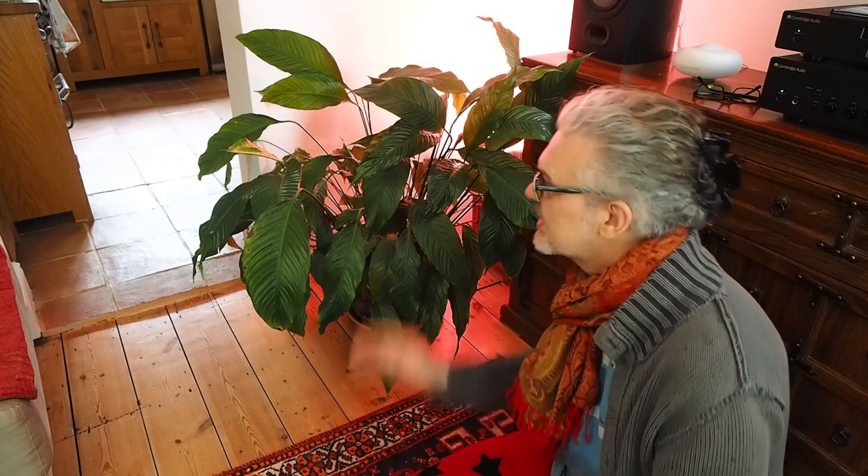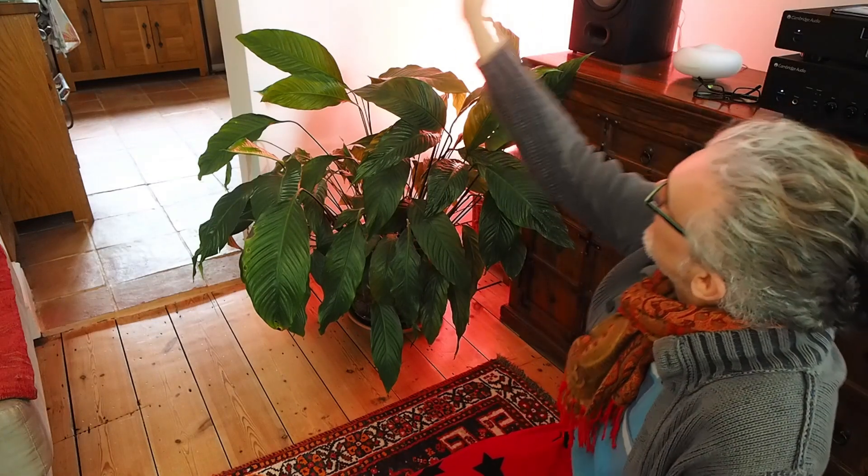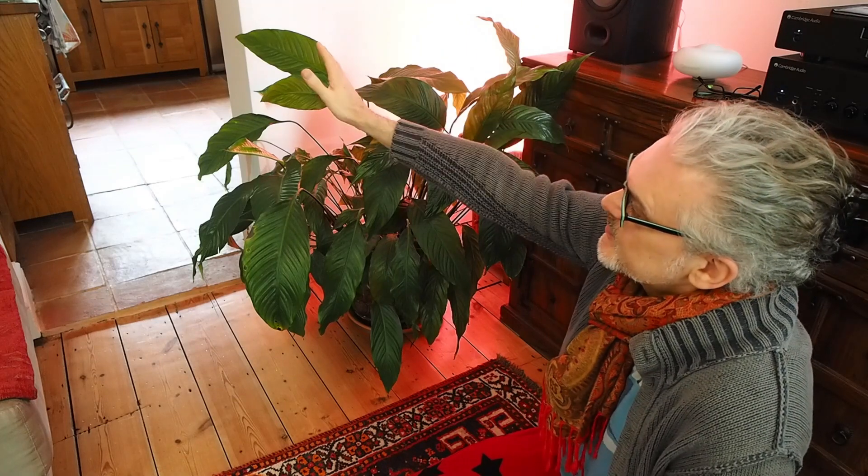It doesn't get direct sun. It gets a little bit of direct sun in the late afternoon in the summer — it shines in through here, but that's the only time we get sun in this room. It's a relatively dark room; this is the middle of the house. I'll check back with you and see what happens.